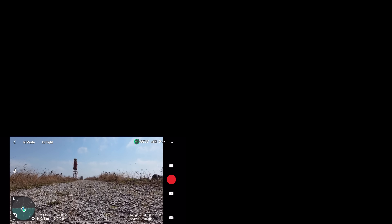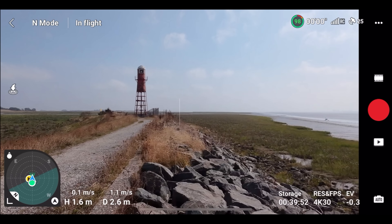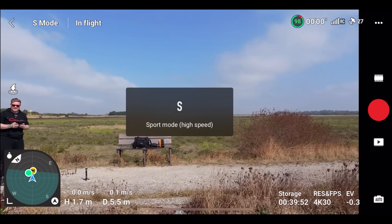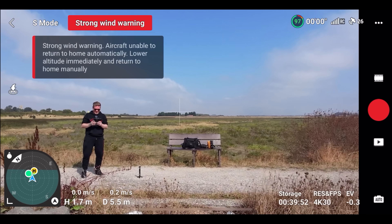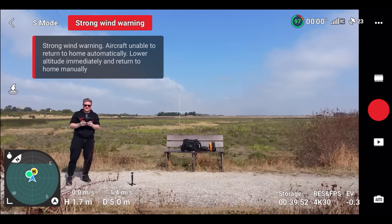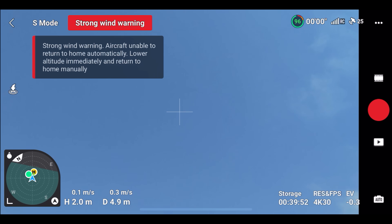We're taking off in normal mode. Straight away the drone has been blown completely out of the way. Okay, that was not a good start — it completely got blown away from me. Let's try and make it back.